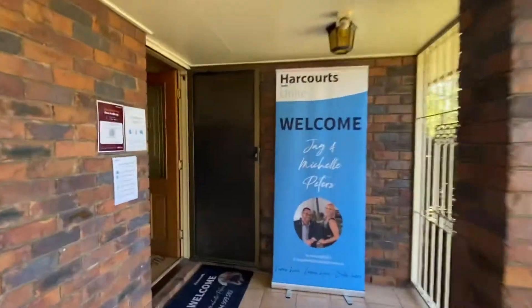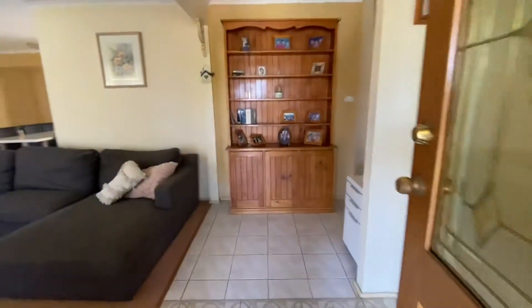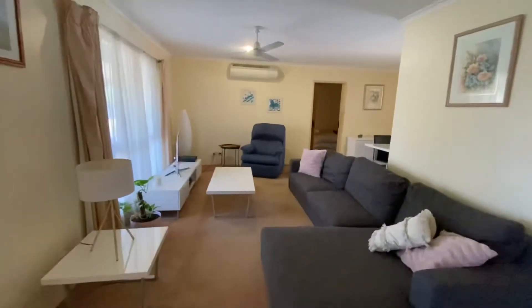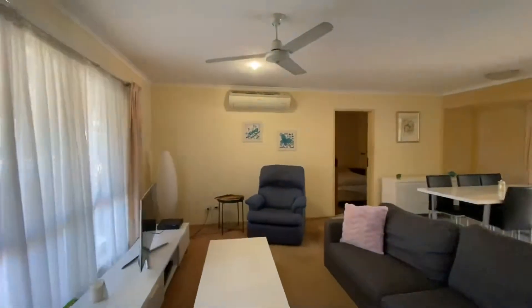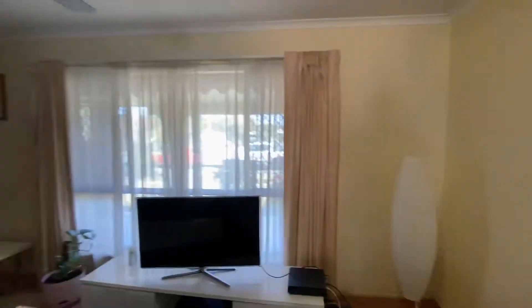Coming through the front door to this foyer section here. On the left hand side you've got the lounge room with a reverse cycle Samsung air conditioning system and fan. It's quite a decent size room.